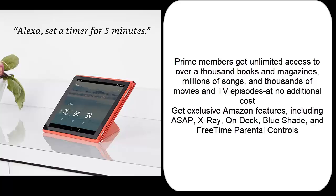Get exclusive Amazon features including ASAP, X-Ray, On Deck, Blue Shade, and free time parental controls. Click the link in the description.